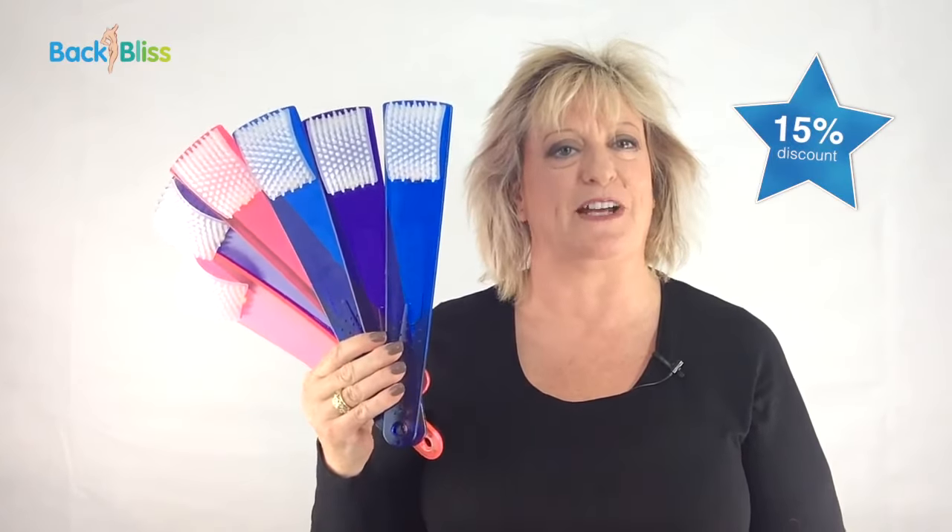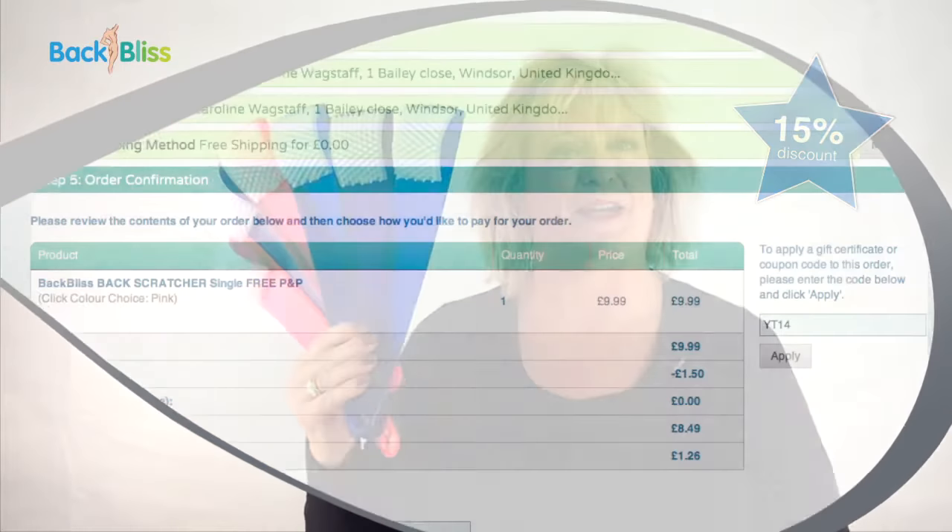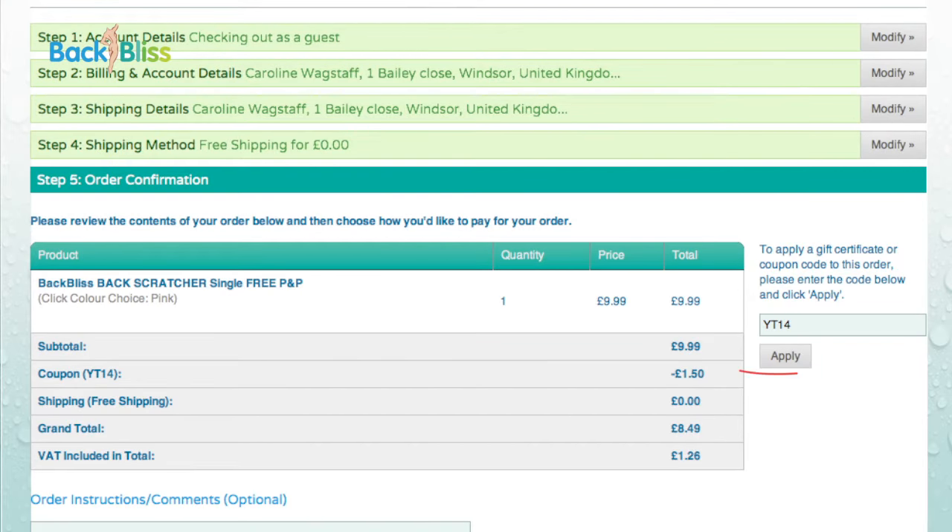Thank you so much for watching, and as my special thank you, I'm offering you a 15% discount off the recommended retail price. All you have to do is type YT14 in the coupon code box.